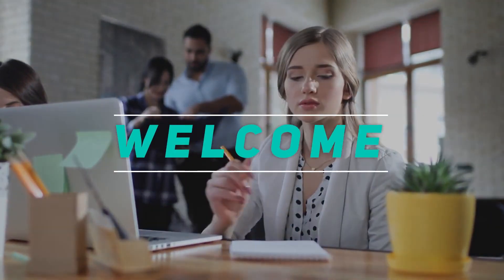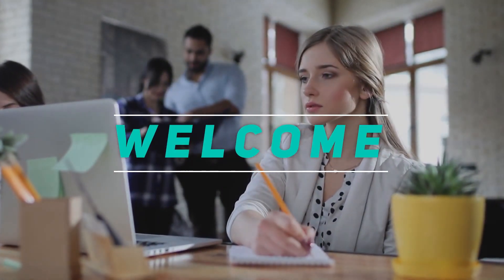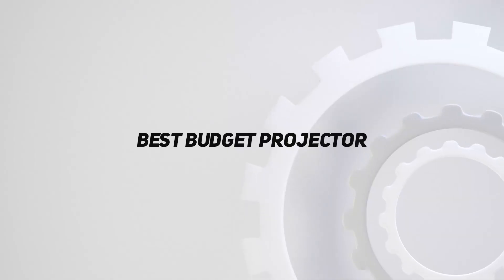Hey, welcome back to my channel. In this video, I'm gonna talk about the top 5 best budget projectors.